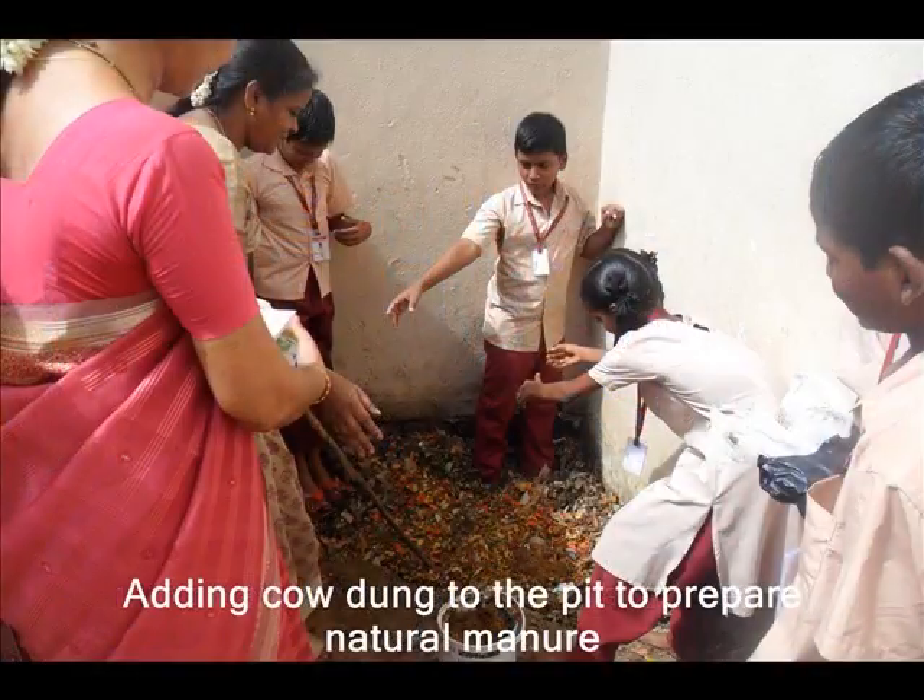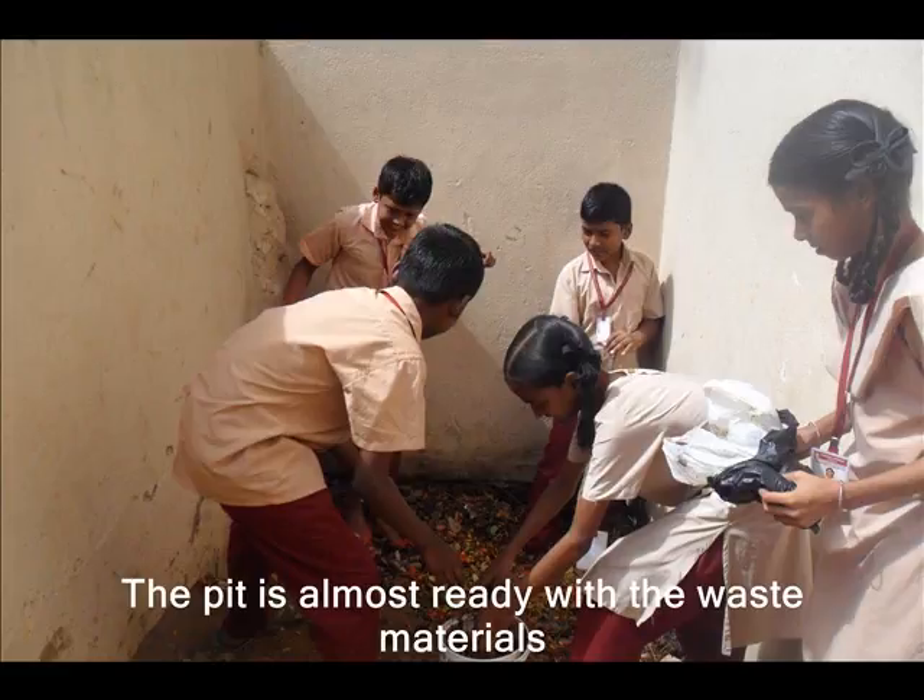Cowdung was also added along with the dry leaves and flowers collected from the ground to prepare proper manure. Finally, the pit is all ready with the waste materials for manure to be produced, and the money we make out of it can be used to buy gifts and prizes for various events to be held in the school.